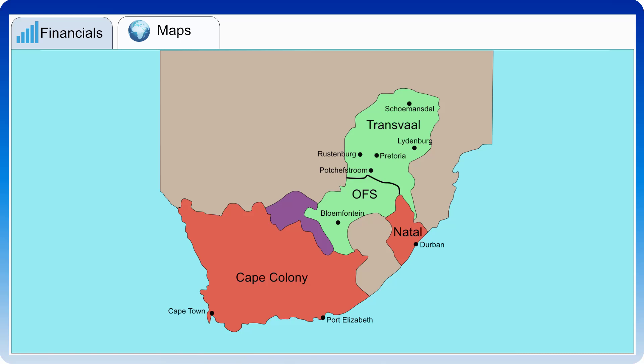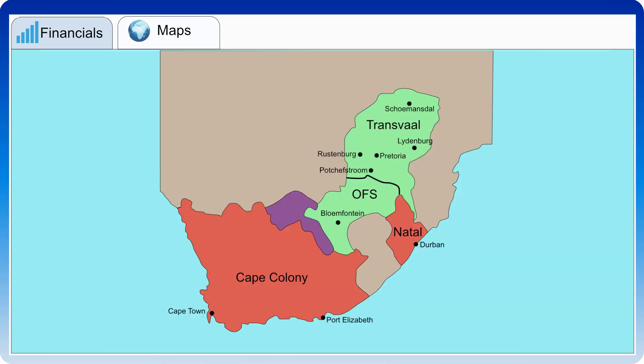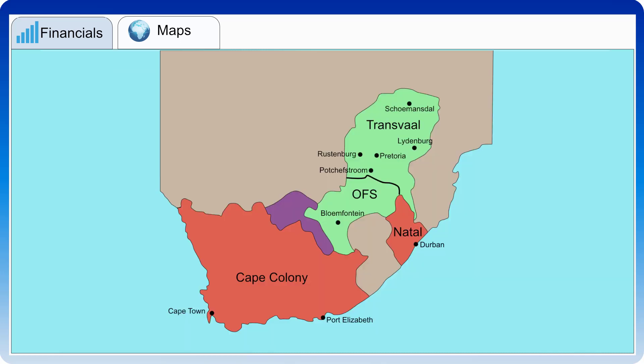There were also the Transvaal and the Orange Free State. During the 1830s and 1840s, in what became known as the Great Trek, about 15,000 Voortrekkers, unhappy with British rule, left the Cape and moved inland. The British annexed Natal in 1843, and between 1852 and 1854 Britain recognised the Transvaal and the Orange Free State as independent republics.